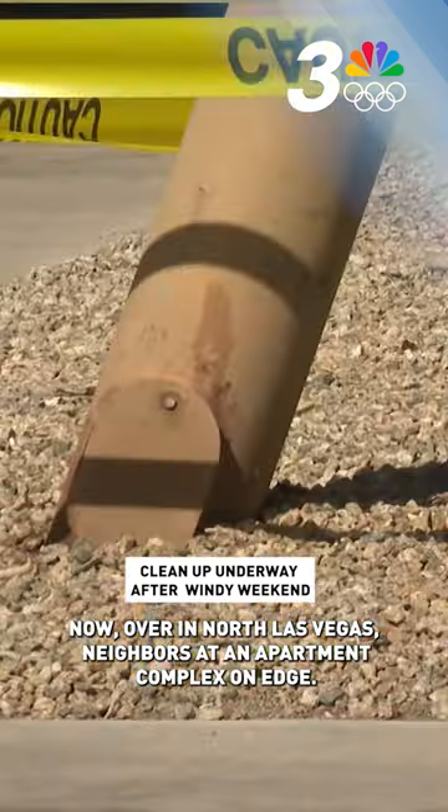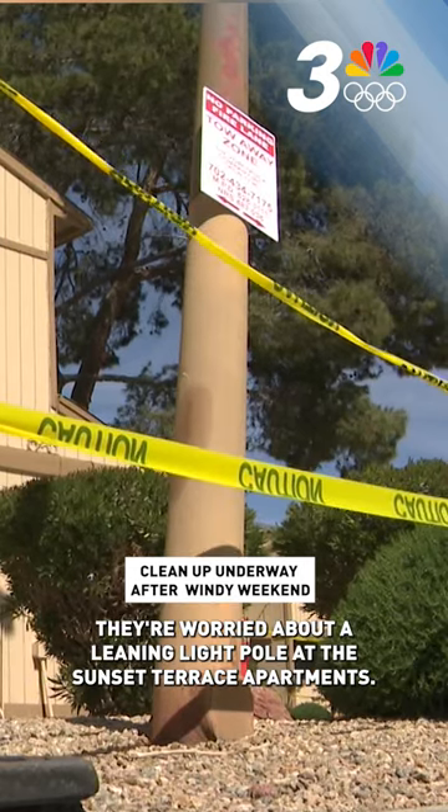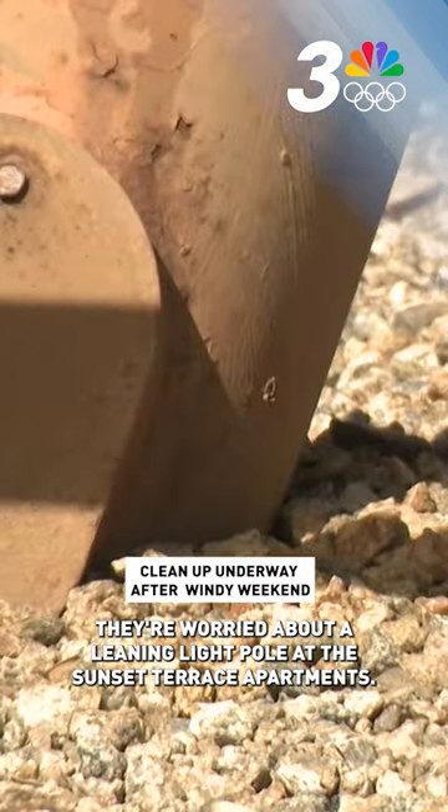Now, over in north Las Vegas, neighbors at an apartment complex are on edge — they're worried about a leaning light pole at the Sunset Terrace Apartments.